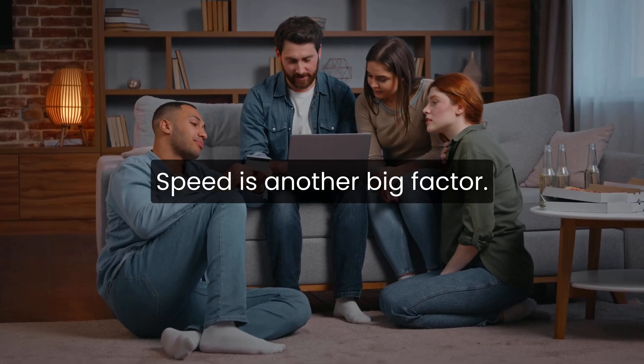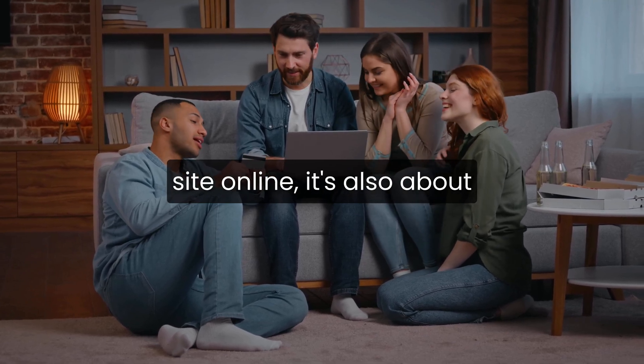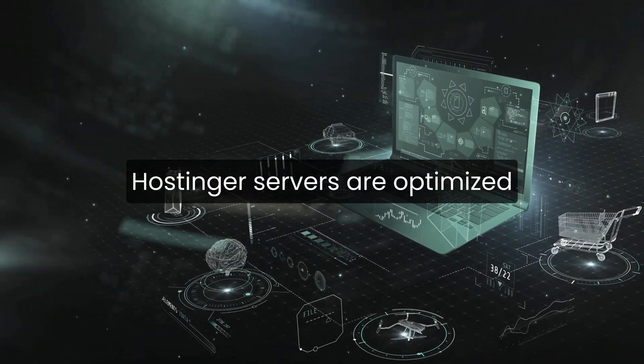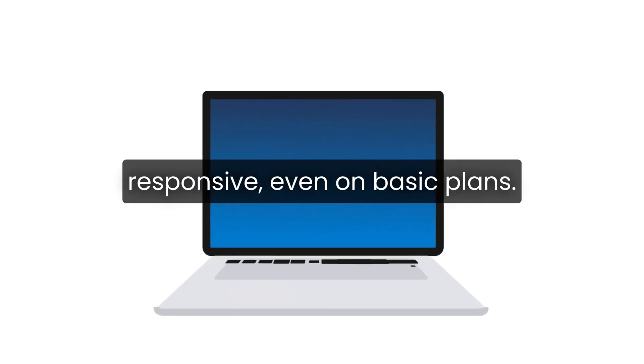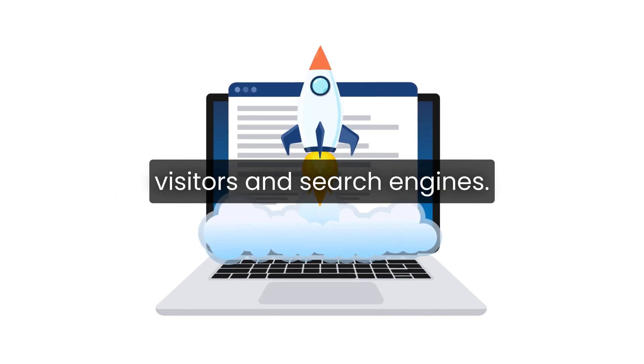Speed is another big factor. Reliable web hosting isn't just about keeping your site online — it's also about how quickly pages load. Hostinger's servers are optimized for performance, which helps websites feel smoother and more responsive, even on basic plans. That's important for both visitors and search engines.